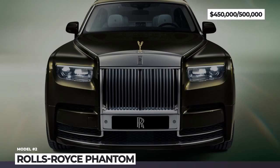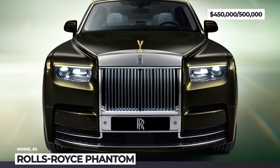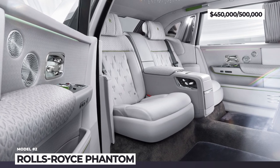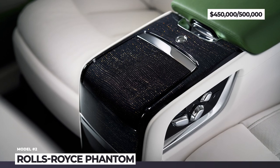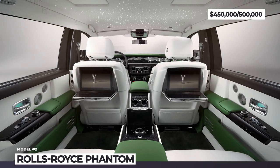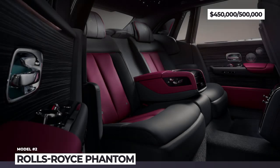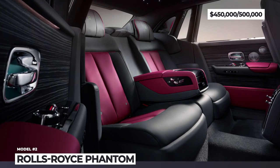Disc wheels with polished stainless steel and black lacquer are also available. This apex sedan will be sold in a standard and a stretched — by 8.6 inches — long wheelbase version, powered by the master-crafted 6.75-liter twin-turbo V12 with 563 horsepower. The cabin decorations of the 2023 Rolls-Royce Phantom bring back the bespoke Platinum line with Italian and bamboo fabrics.